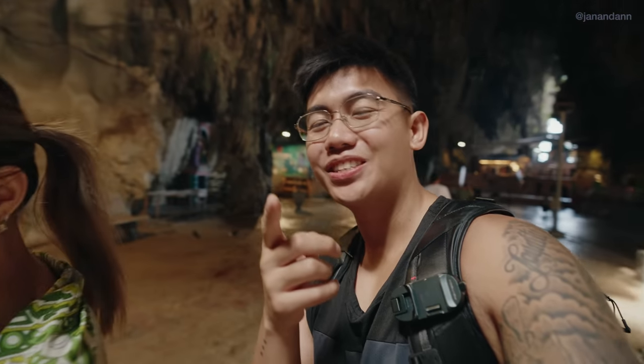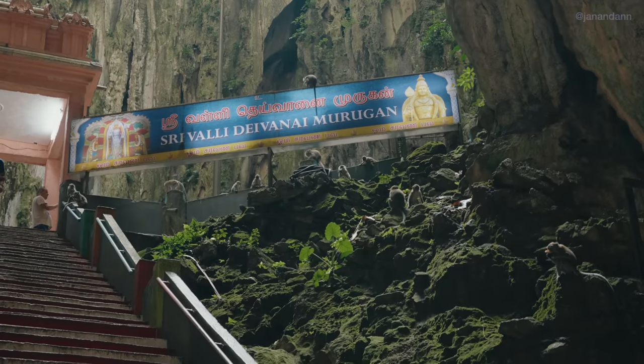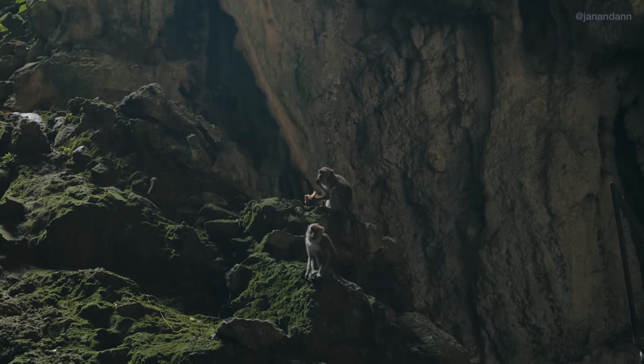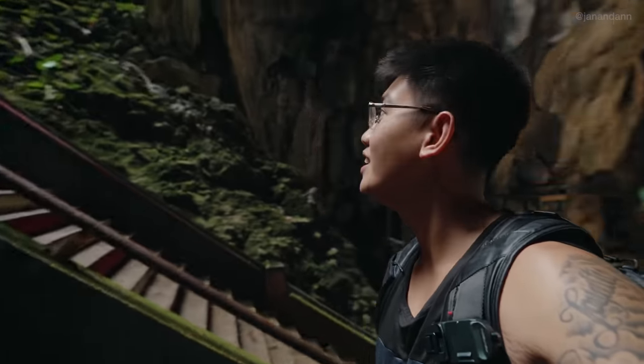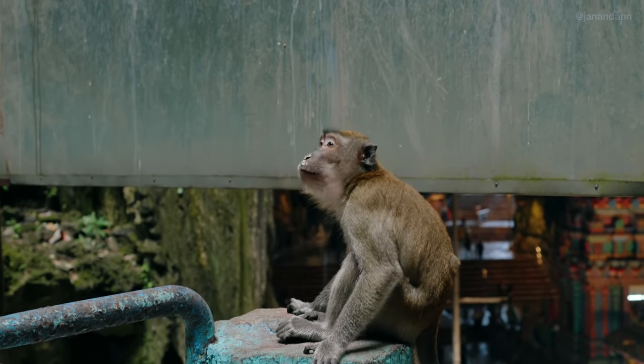We see monkeys too — there are so many of them! Apparently there are three caves within this big cave, so it's pretty massive. Our tour guide told us not to approach the monkeys because they can get pretty aggressive. Don't look them in the eye, and don't smile — when monkeys see your teeth they interpret it as aggression, so don't smile at the monkeys.